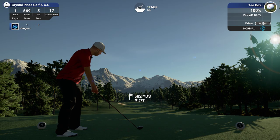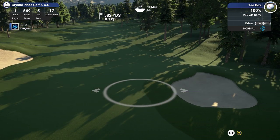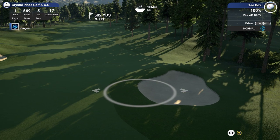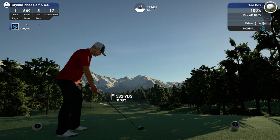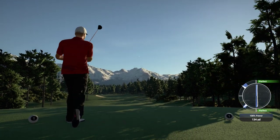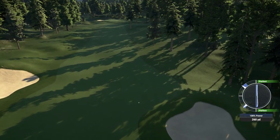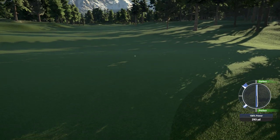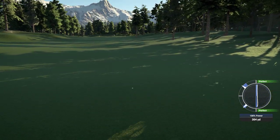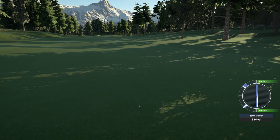Hole 1, 569 yards, par 5, stroke index 17. The wind is coming in 10 miles an hour from the right-hand side. That bird chirping is doing my head in. Do you know, I think it was TGC 2 — the birds chirping there?